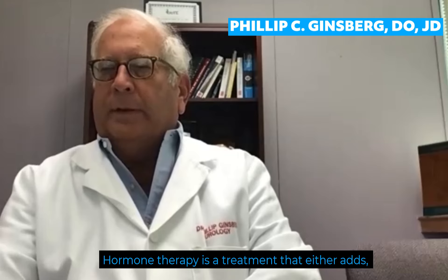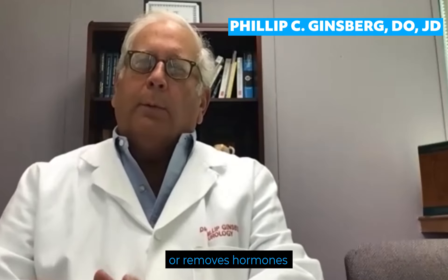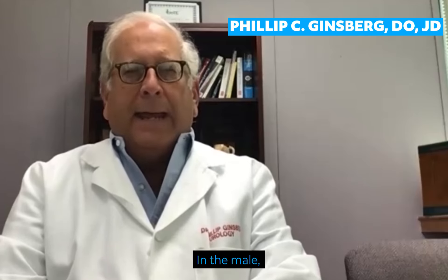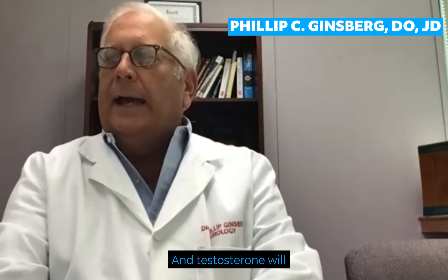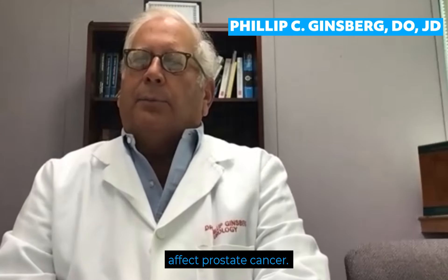Hormone therapy is a treatment that either adds, blocks, or removes hormones in your body. In the male, the hormone that we talk about is an androgen or testosterone, and testosterone will affect prostate cancer.